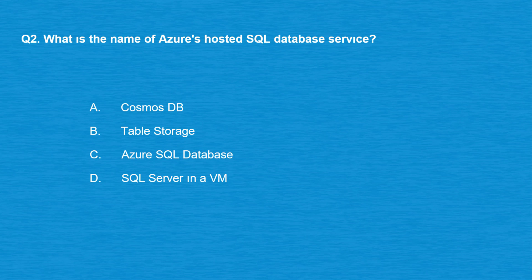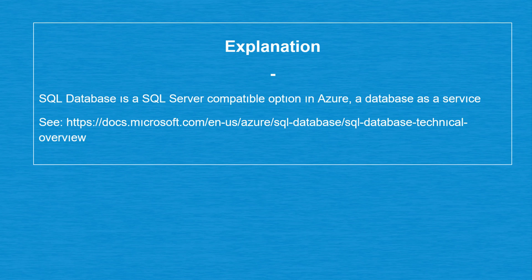The correct answer is option C: Azure SQL Database. SQL Database is a SQL Server compatible option in Azure — a database as a service.